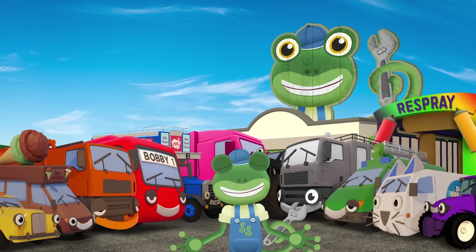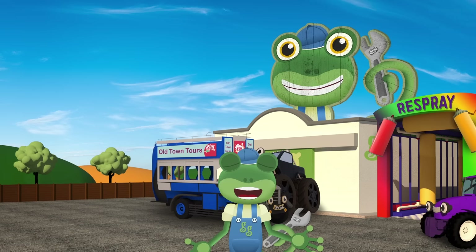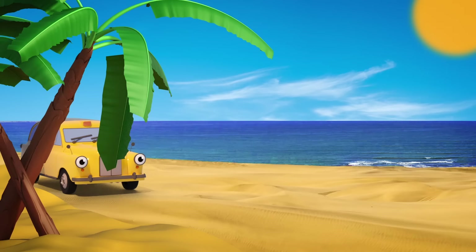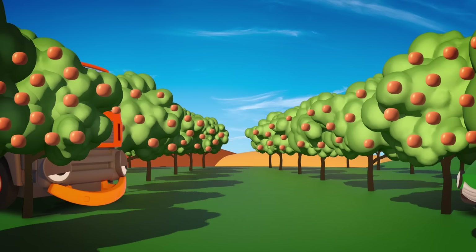I'll count, you hide! One, two, three, four, five, six, seven, eight, nine, ten. Ready or not, here I come! Is that Oscar or Fiona, all red? No, it's Bobby the bus instead! Who's that there in the sand? Hello, it's Tony the taxi! Bright yellow!